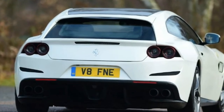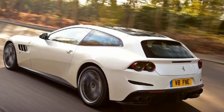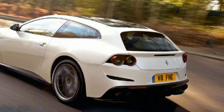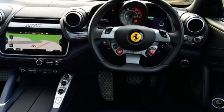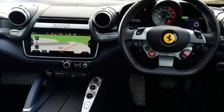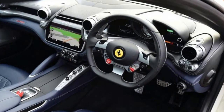The GTC4 Lusso is aimed at buyers looking for a more versatile sports car — one that can carry three passengers and their luggage while also being usable day-to-day. This Lusso T version, the T indicating the turbocharged V8 engine, is positioned as a more affordable and economical entry point to the range, though with Ferrari, affordability is relative.